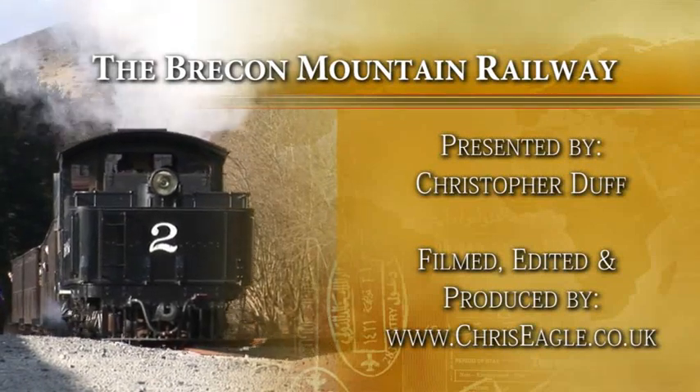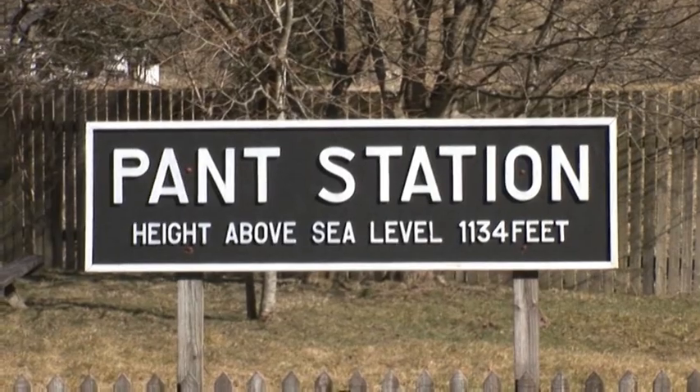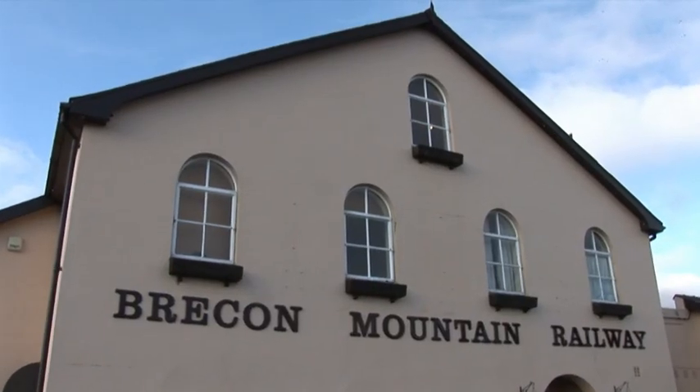Here we are today, it's Saturday about half one. We're about six miles from Merthyr Tydfil. We're at the Pant station and we're just going to wait for the train to come in behind me to take a trip on the mountain railway on this lovely old historical railway line.